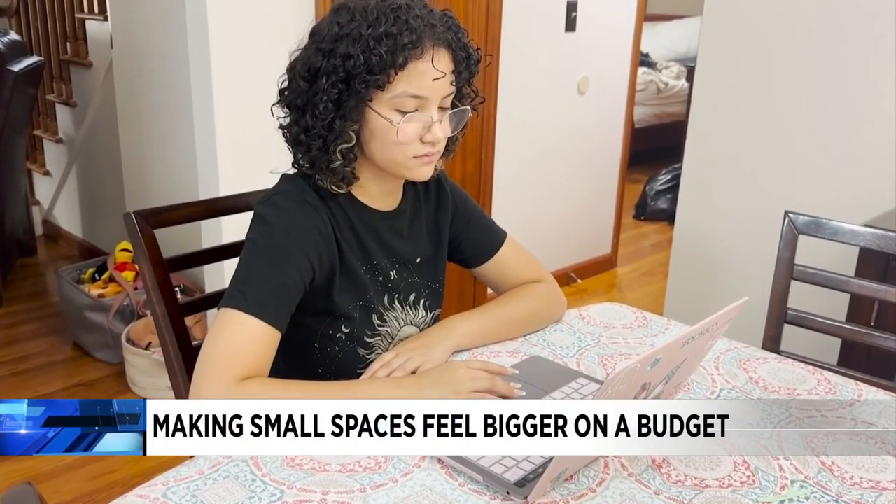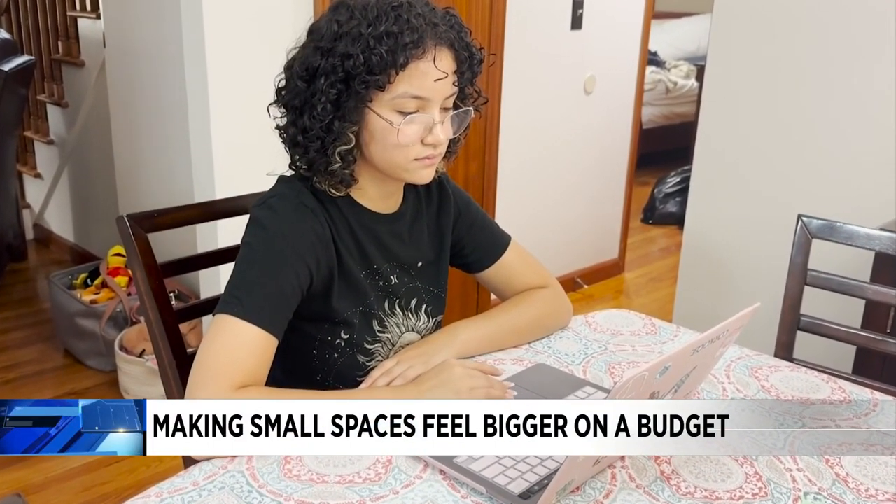Adriana Yanez is gearing up to go back to school in a shared dorm this month. My favorite parts about living on my own at school — half of it is the freedom, but the other half is just experiencing new things, just kind of getting that taste of being by myself.